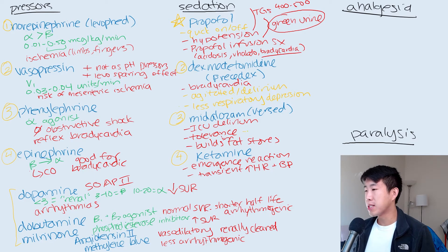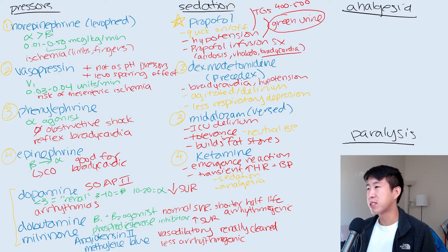One advantage of midazolam is that it has a neutral effect on blood pressure, which can be helpful. Moving on to ketamine — it's an agent gaining popularity because it has both sedation and analgesia properties, and there's no loss of consciousness, so it can also be used when weaning somebody from the ventilator. At this point in time, we're mostly relying on propofol and Precedex first, then moving to midazolam and ketamine later.